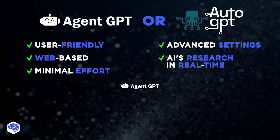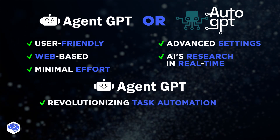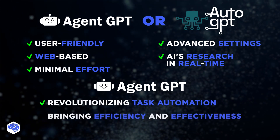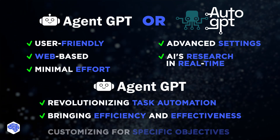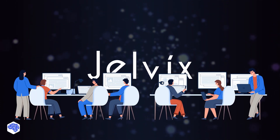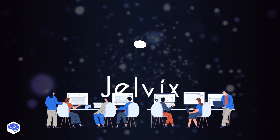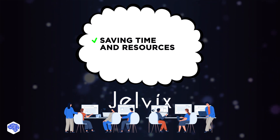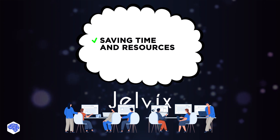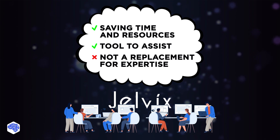What's the bottom line? AgentGPT is undeniably a groundbreaking tool revolutionizing how we automate tasks. It brings efficiency and effectiveness to your everyday operations and can be customized to meet specific objectives. At Jelvix, we've seen how leveraging AgentGPT's capabilities has positively impacted our workflows, saving us significant time and resources. Yet, as we always emphasize, remember to use it as a tool to assist you rather than a replacement for your expertise and judgment.